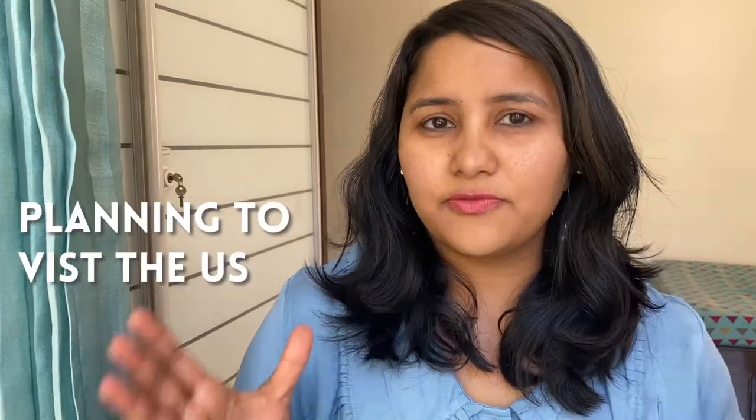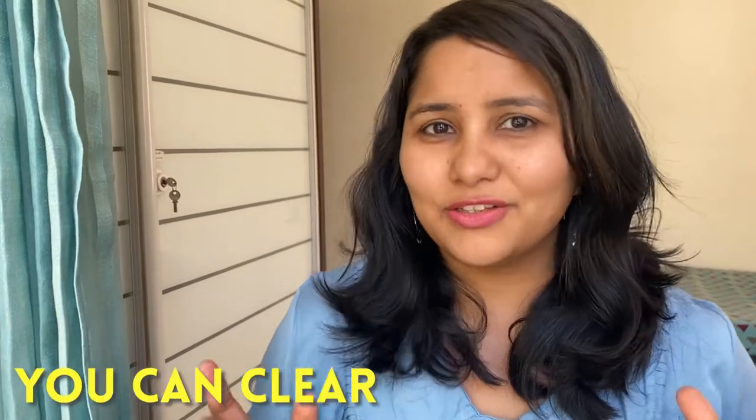If you're a doctor planning to visit the US for an observership program, then this video is all about how you can clear the visa interview.